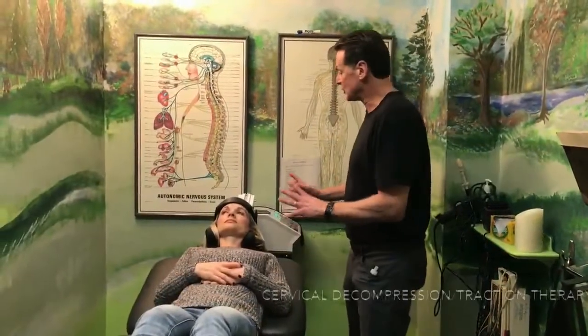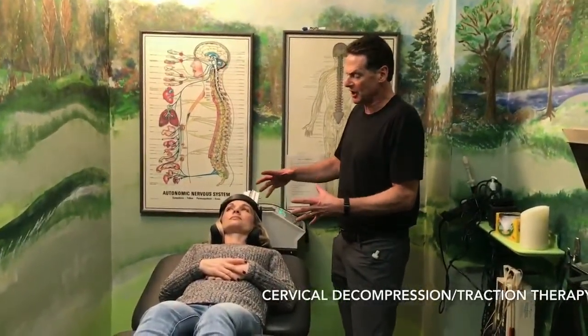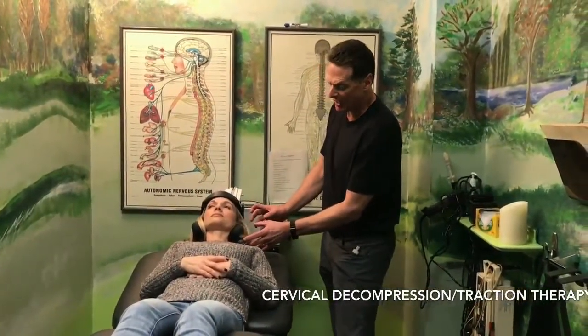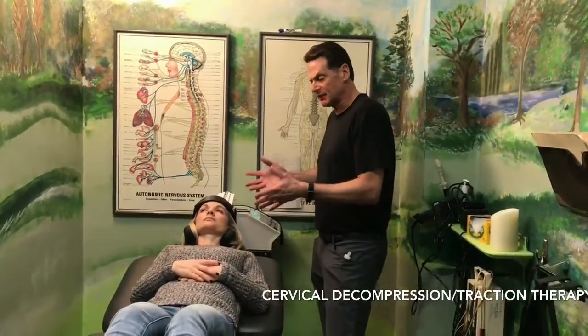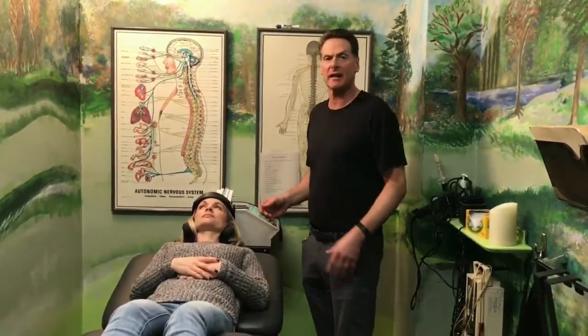This here is an example of cervical decompression. Cervical decompression is a very gentle way where you harness the head in and it very gently tractions the neck. What it does is take the pressure off of the discs. As you can see, it's very, very gentle and soft, and patients really like it.